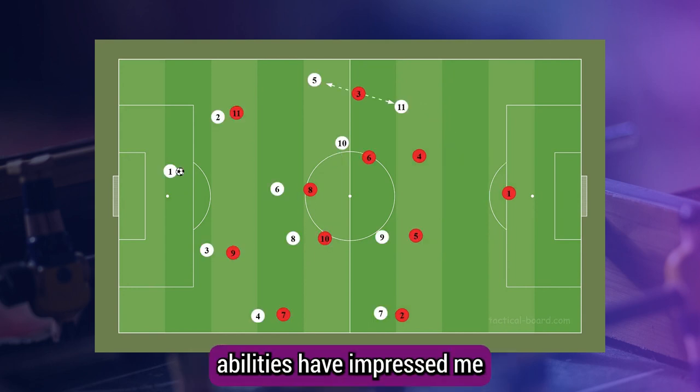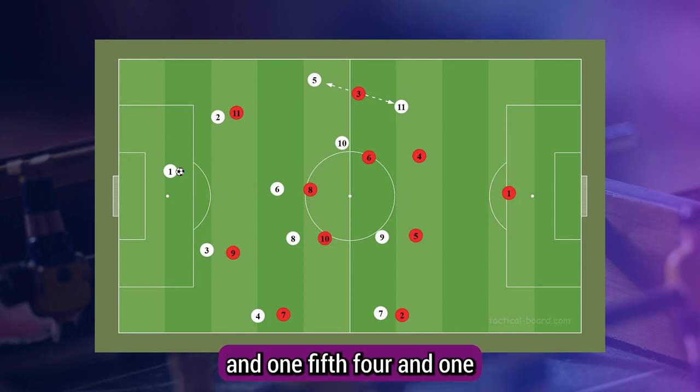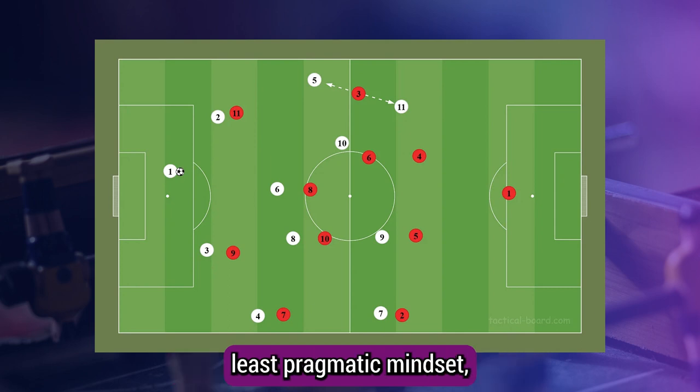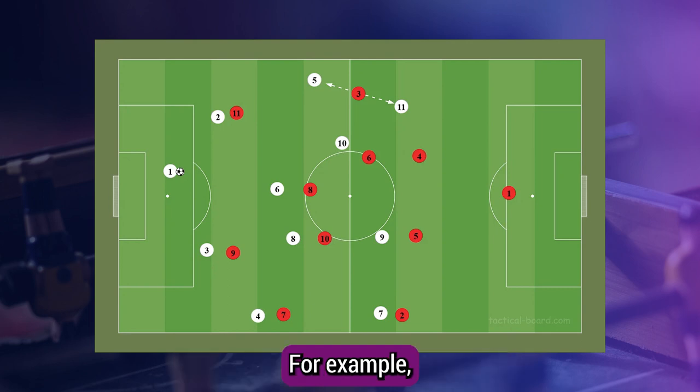Out of possession, their abilities have impressed me the most. Primarily set up in a 4-1-4-1 and 1-5-4-1 / 5-2-3 hybrid, Nice seemed to limit the opposition's biggest threats excellently. Ferrioli's pragmatic mindset is clear to see in his out-of-possession setups — he's quick to adapt should the opposition find a way to exploit Nice's current structure.